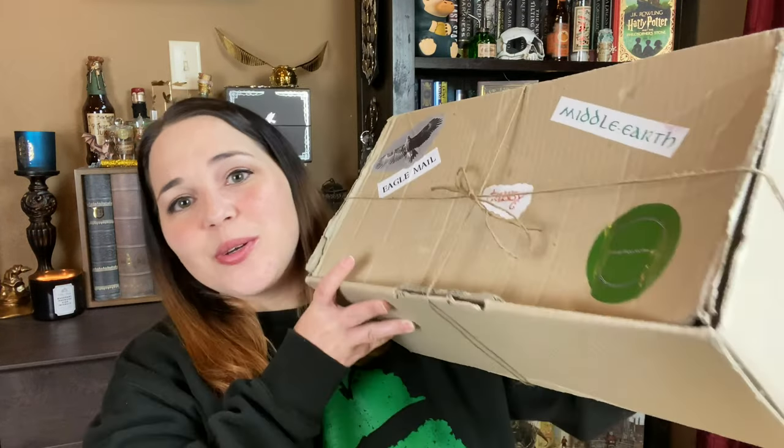That is right, guys. I have a Lord of the Rings box, and I know some of you might not know this about me, but I am a massive, massive Lord of the Rings fan. Not quite as much as Harry Potter — not even close to Harry Potter — but still a massive Lord of the Rings fan. So I am beyond excited for this box. This is from A Long Expected Parcel. Look how big this box is — Kit Kat sat on it, that's why it's dented down.